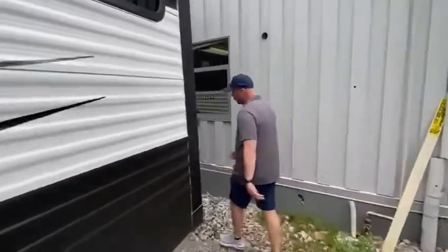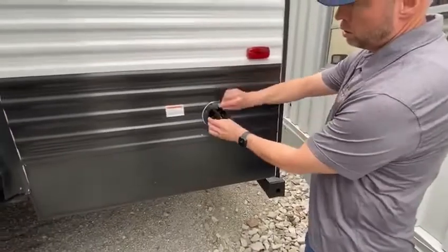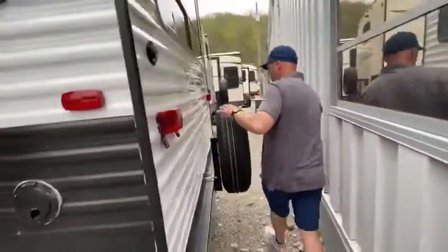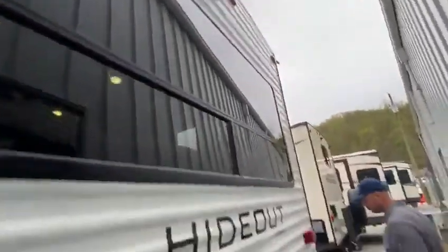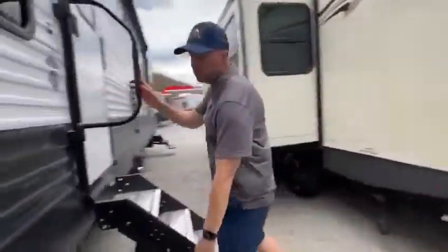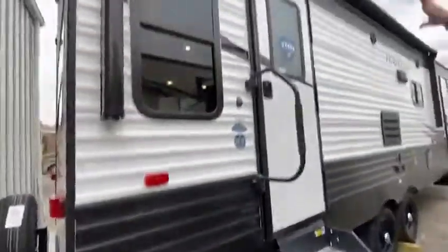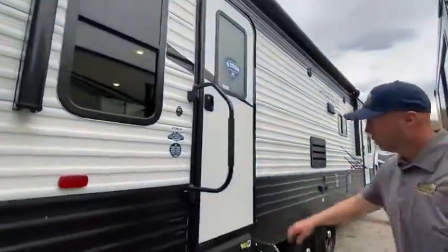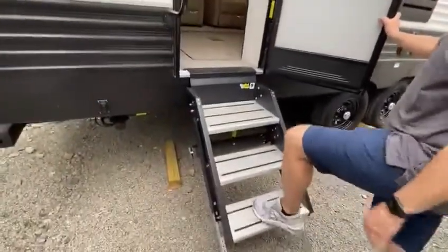From the side down here, you do have your power cord — it's a 30 amp. Come over here, you have your spare tire, and it is camera prep. You have your power stabilizer jacks right here. And up top, as you can see, it's a power awning and it does have LED lights. You also have your solid steps which are adjustable and they're really sturdy.